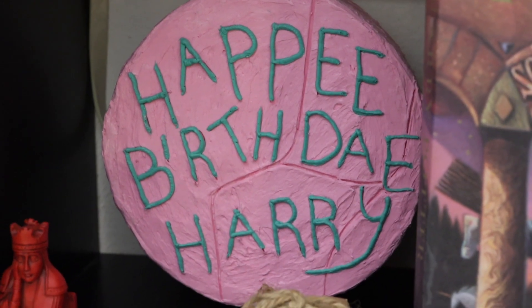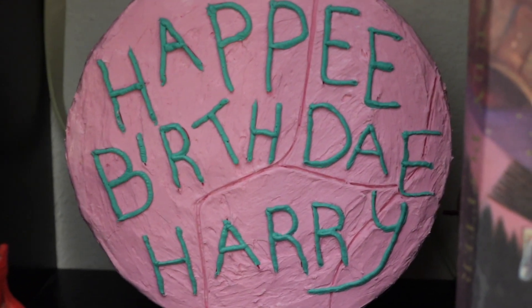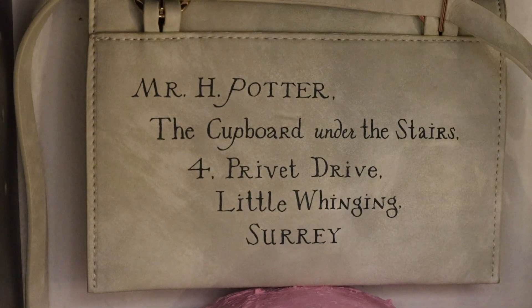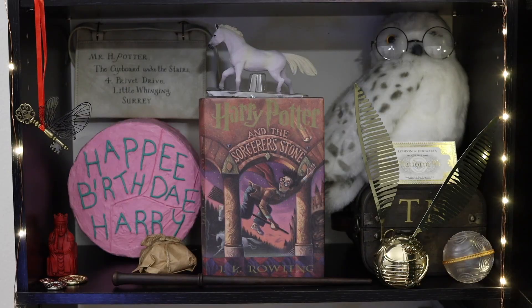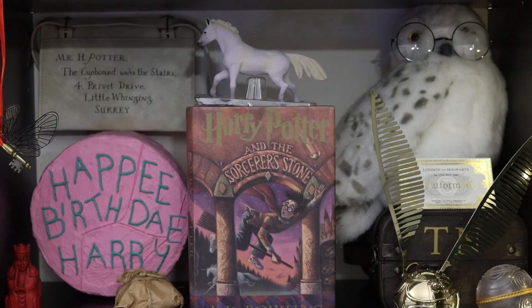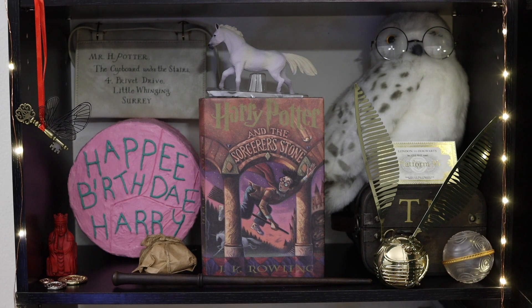We have my favorite thing in the first Harry Potter, which is the Hagrid Butt Cake. When I tell you it's my favorite, I'm telling you the truth. That is not a real cake, even though it looks like a real cake. And then right above the cake, we have one of Harry's letters — and this one is actually a purse. It looks just like one of Harry's letters, but it's a purse. Harry, bless him, could not catch a single letter.